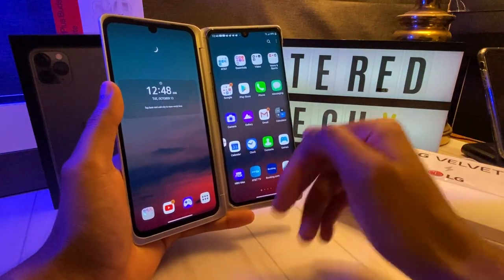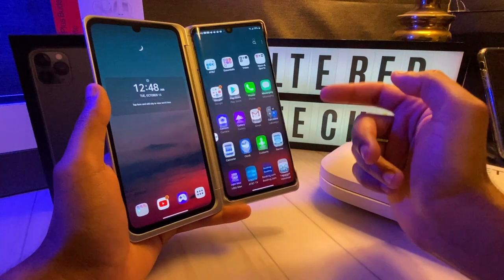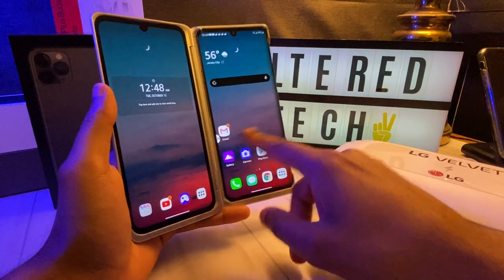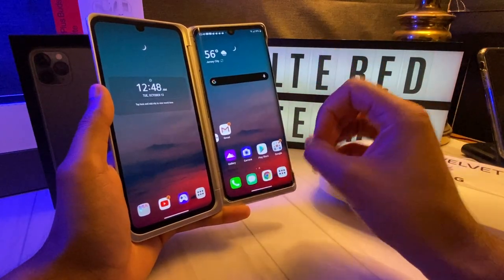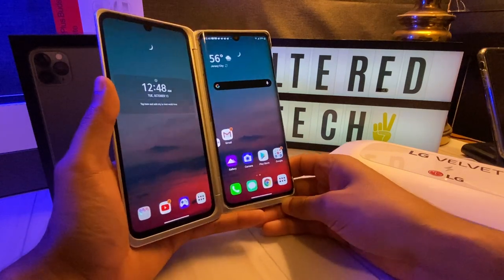The differences with prior LG phones is that when it comes to the launcher, there is a second or two delay when it comes to opening an app or just flipping through your screen. Sometimes it was just a little bit too jerky. It just wasn't optimized or fluid enough like some other phones.